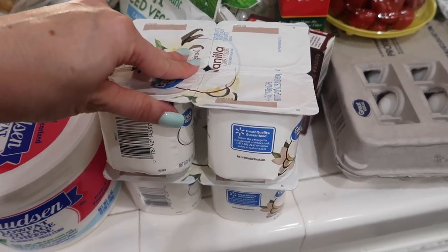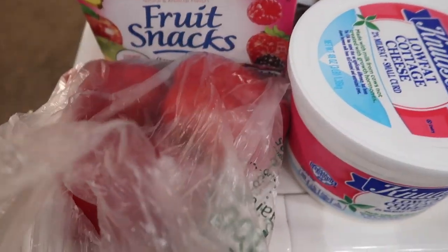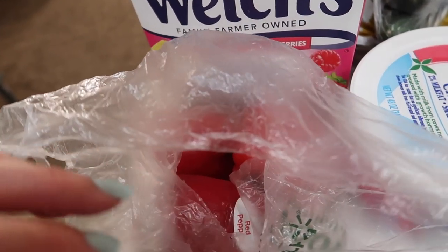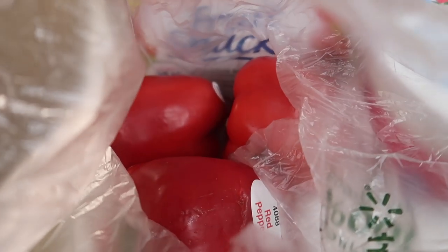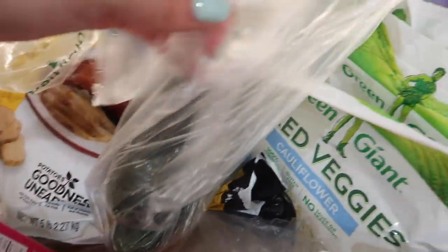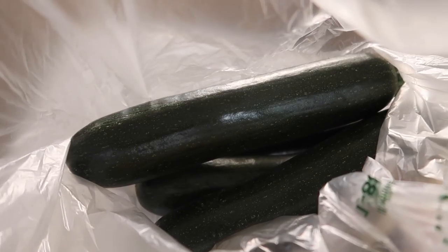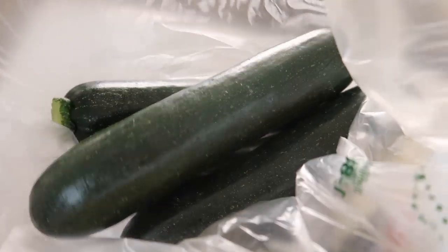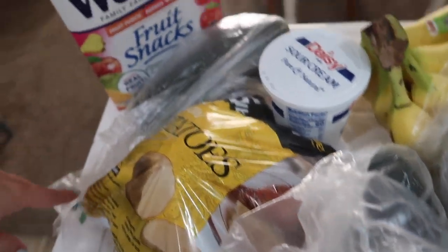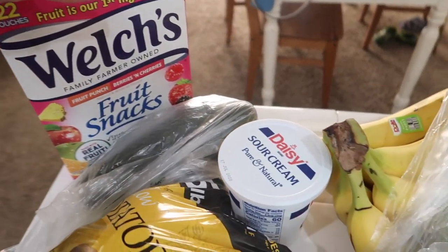These yogurts are for Hudson — he loves eating yogurt. We got some red bell peppers; we like to eat those chopped up and grilled. I got some cucumbers and some zucchini — I think I got four zucchinis. It's kind of a mess because I got so much stuff it's not really fitting. I got fruit snacks for the kids, which Hudson's eating right now.